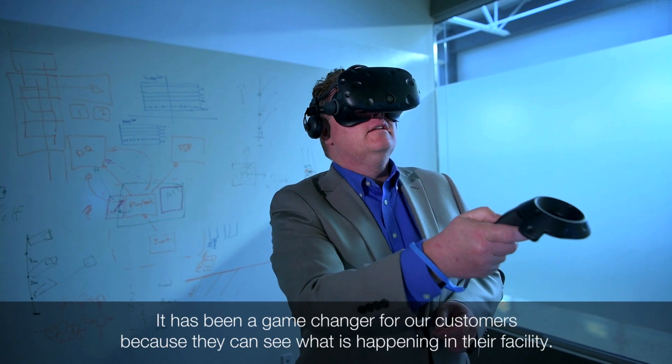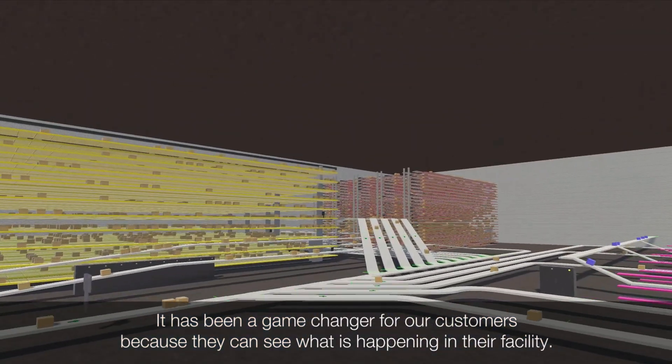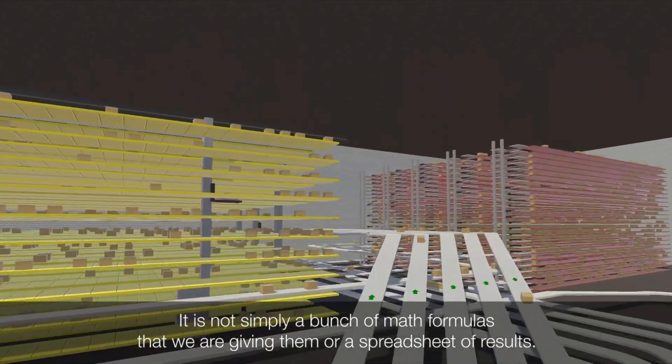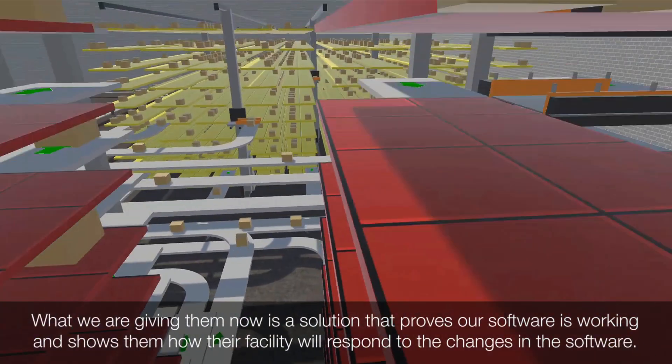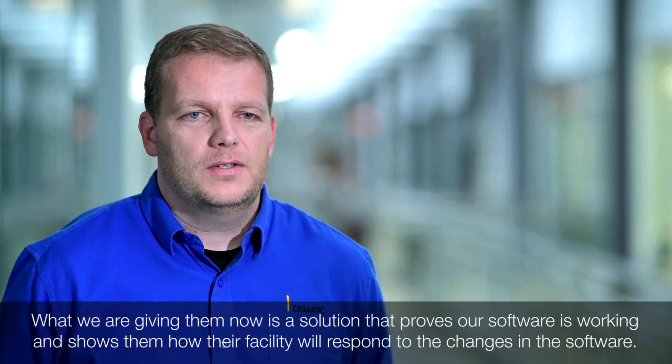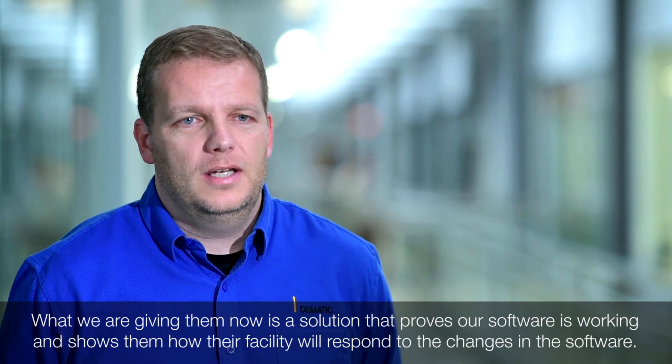It's been a game-changer for our customers because they can actually see what's happening in their facility. It's not just a bunch of math formulas or a spreadsheet of results. What we're giving them now is a solution that proves our software is actually working and shows them how their facility will respond to the changes in the software.